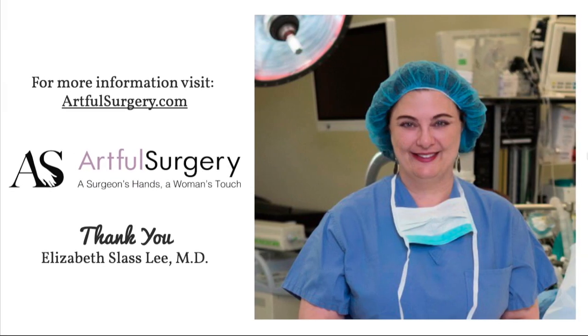I hope you found that informative. I'd love to have the opportunity to answer more questions. Feel free to visit us at ArtfulSurgery.com. Thank you.